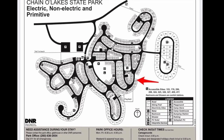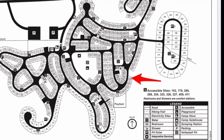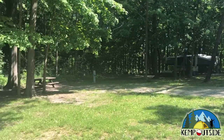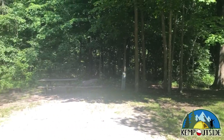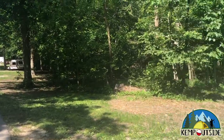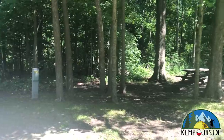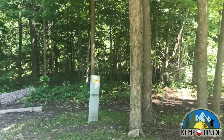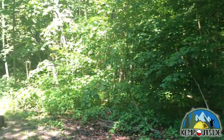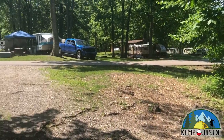The last site we're going to take a look at in this video is site number 228. 228 is a back-end site on the outer edge of the loop, indicated by the red arrow. Some of my favorite sites in this campground are the ones on the outer edge because they back up to a tree line, giving you shade and privacy, and more of a feel like you're camping in the woods. However, these sites aren't terribly deep, so if you have a big rig or RV you may need a site that's a little bit longer. This site is equipped with electric hookup, and it has a fire pit with grill grate and a picnic table.